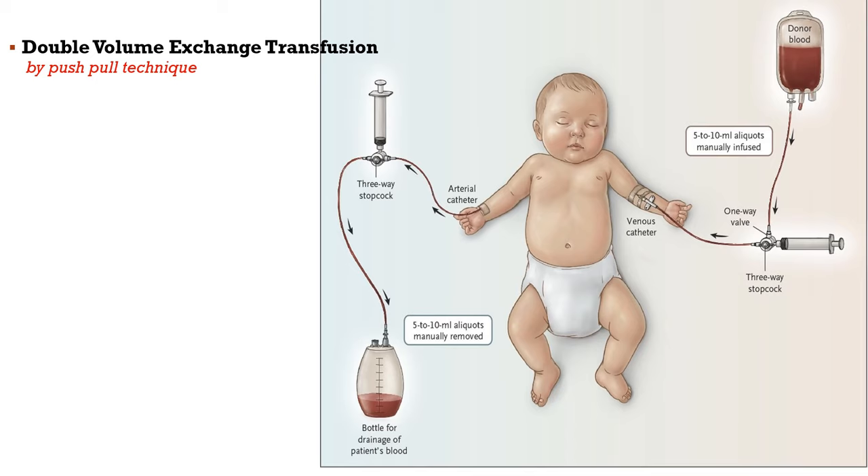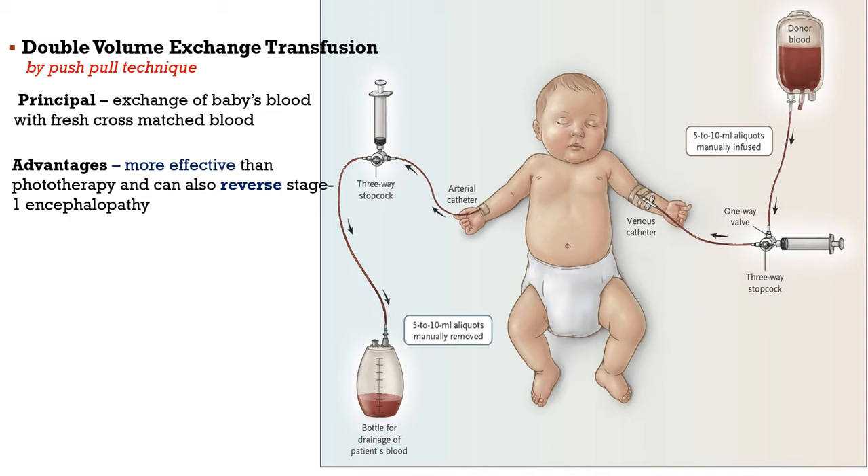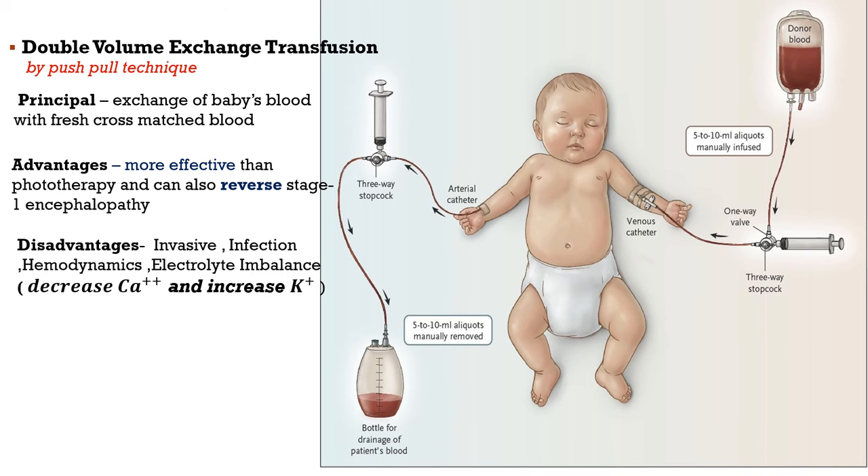Another therapy is DVET — double volume exchange transfusion — using a push-pull technique. The principle is exchange of the baby's blood with fresh cross-matched blood. DVET is more effective than phototherapy as it can reverse stage 1 encephalopathy. However, it has disadvantages: apart from higher cost, it is invasive, infection-prone, and causes hemodynamic instability and electrolyte-related problems. In the procedure, blood is withdrawn from an arterial catheter while fresh cross-matched blood is transfused through a venous catheter, requiring careful attention to hemodynamics.